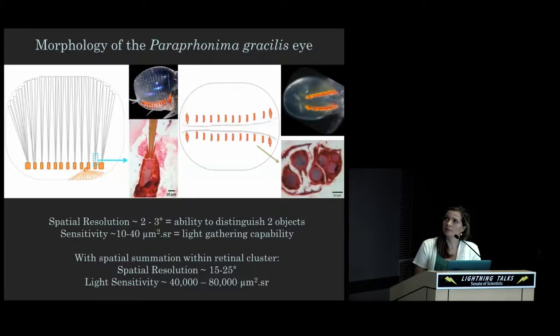I've been spending a great deal of time trying to figure out the vision in Paraphronema gracilis. As I mentioned, it has a unique eye with 12 retinal clusters in each of the dorsally directed eyes — most apposition compound eyes have a single retina. I've been doing histology, measuring facets, crystalline cones, and rhabdoms, and I've estimated the spatial resolution to be between two and three degrees. Human vision is about 0.07 degrees, so if we saw two to three degrees it would be like looking at a very blurry, pixelated image.